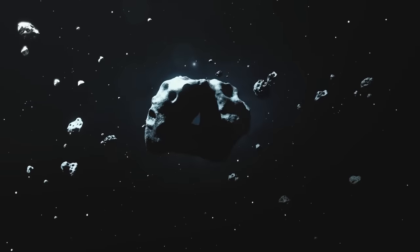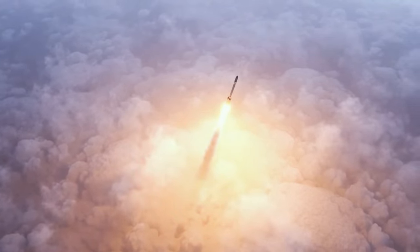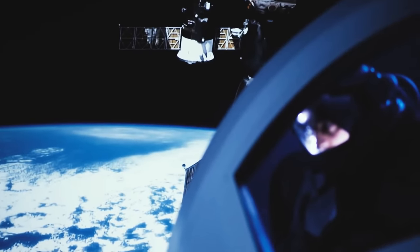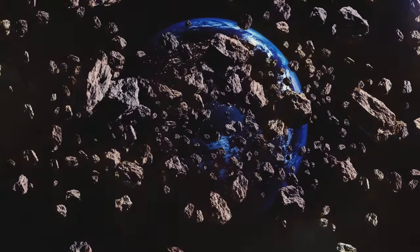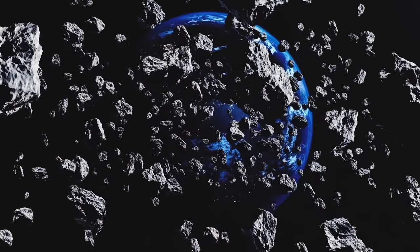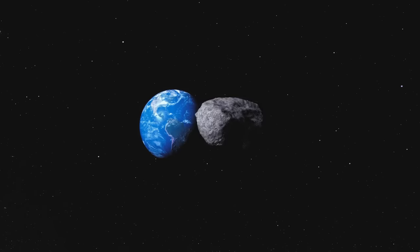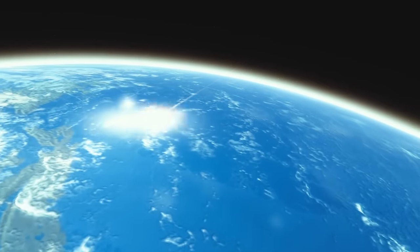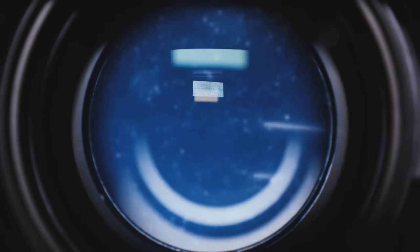So what if an asteroid several miles across was heading toward our planet? We could break the space rock into smaller pieces using a massive explosion — people wouldn't even need to land on it. Getting close to its surface would be enough. A powerful burst of energy would split the asteroid into several large pieces and tons of debris. The smallest rocks would burn in the heat, the trajectory would change, and the larger fragments would burn up in the atmosphere. All witnesses would have a chance to admire a beautiful meteor shower.